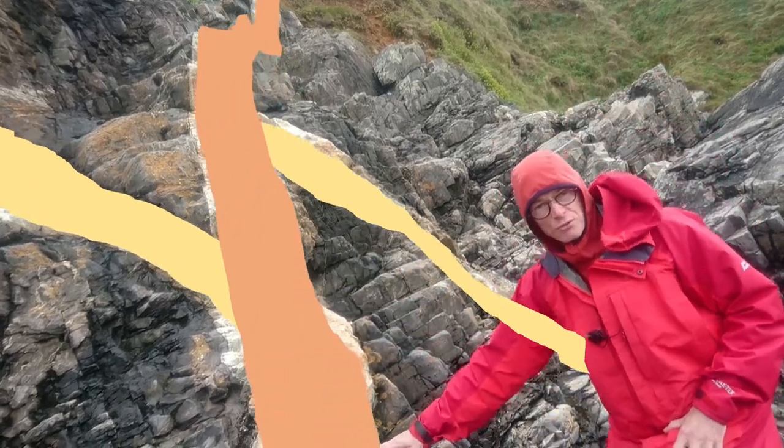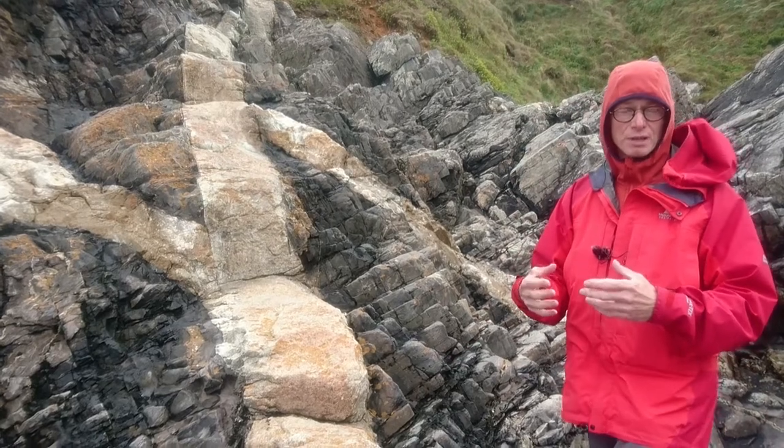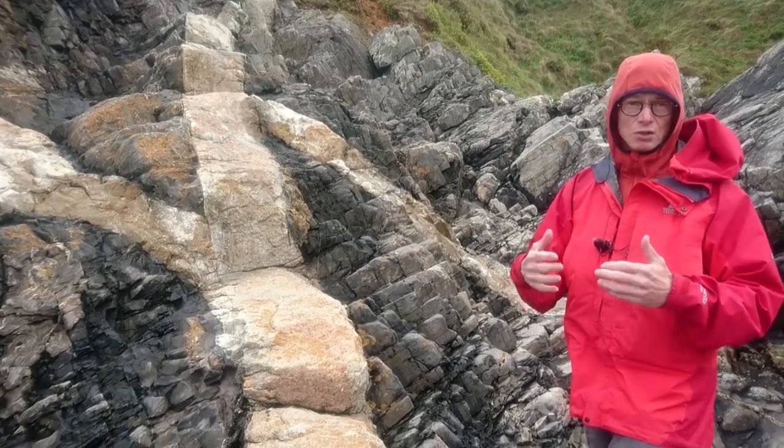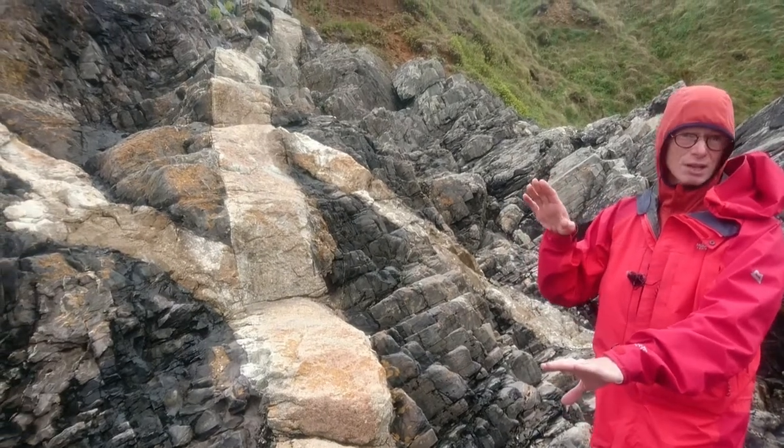So as this was intruded, this one must be younger, and as it was intruded there were tectonic stresses. So as well as the dyke intruding, it actually formed a fault as well and displaced the country rock.